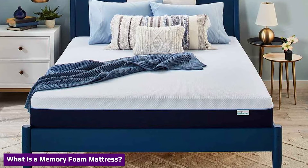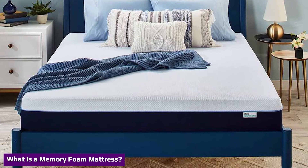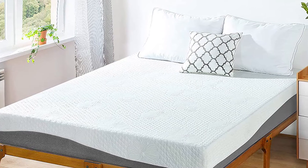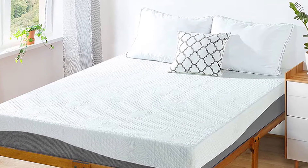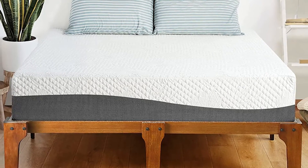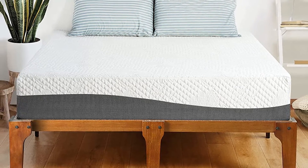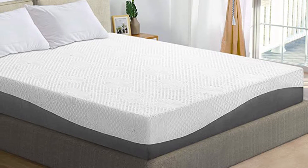Memory foam mattresses contain a special type of polyurethane foam known as viscoelastic. This foam was originally developed by NASA in the 1960s to further protect astronauts, and today it's used in many household items, including mattresses. Memory foam is designed to cradle the sleeper's body, which results in excellent pressure relief, and is a major reason why the material has become so popular.